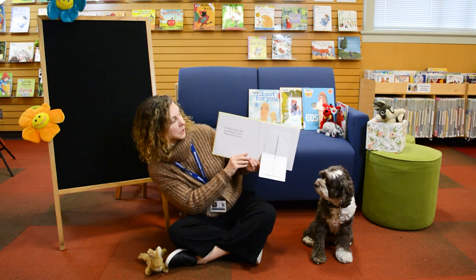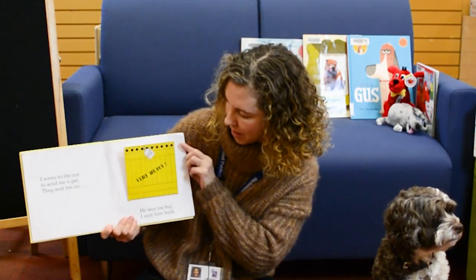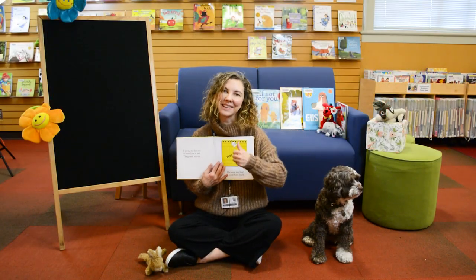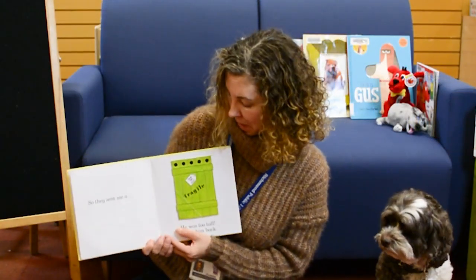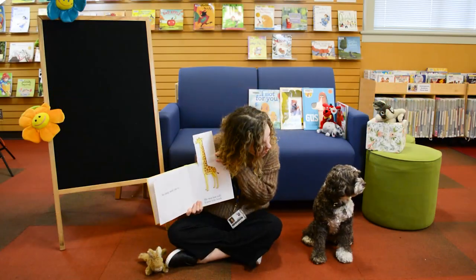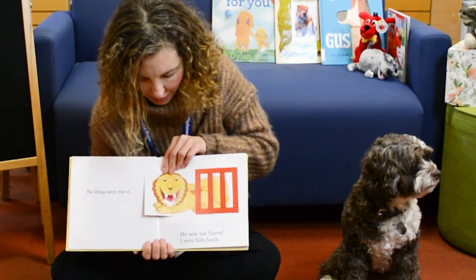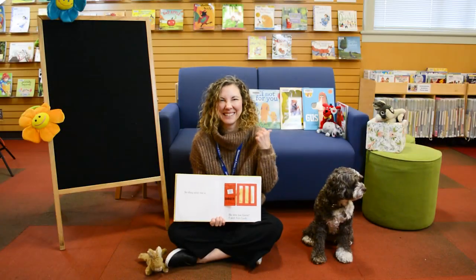I wrote to the zoo to send me a pet. They sent me a... what's in here? Let's open it up and see. An elephant! Oh no — he was too big, so I sent him back. A giraffe! He was too tall, so I sent him back. So they sent me a... who's in here? A lion! Oh, look at that lion, Lucy. He was too fierce, so I sent him back.